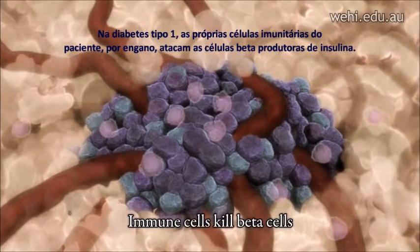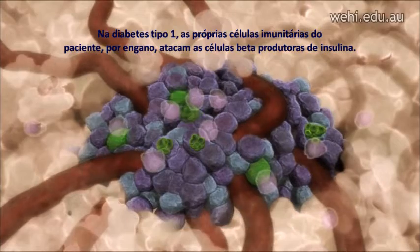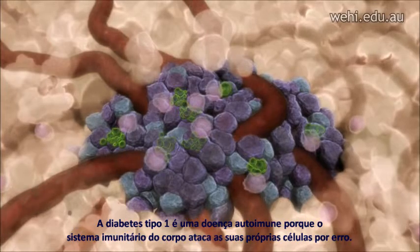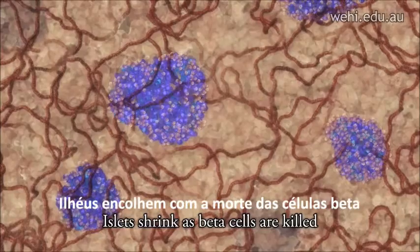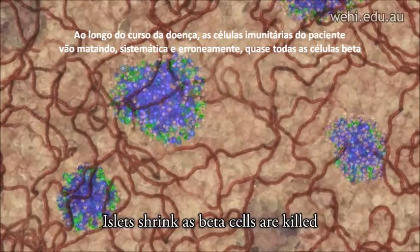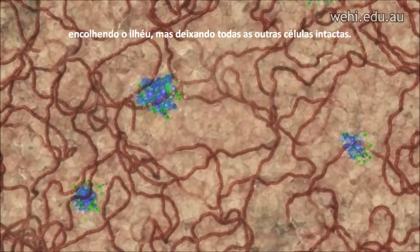In type 1 diabetes, a patient's own immune cells mistakenly attack the insulin-producing beta cells. Type 1 diabetes is referred to as an autoimmune disease because the body's immune system attacks its own cells in error. Over the course of the disease, a patient's immune cells will systematically but mistakenly kill nearly all the beta cells, shrinking the islet but leaving all other cells intact.